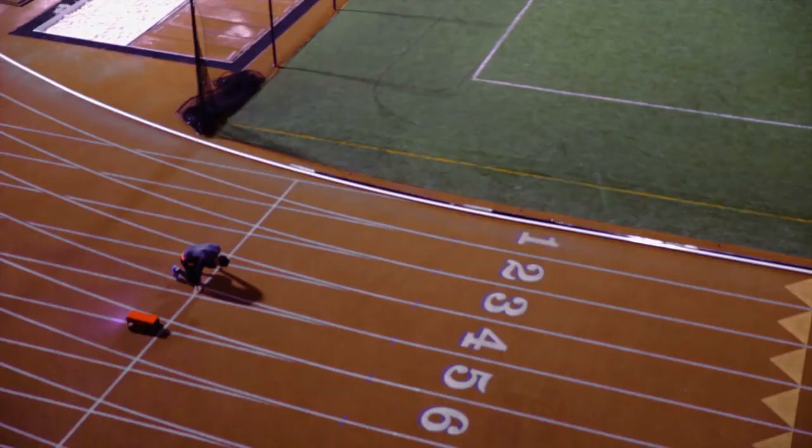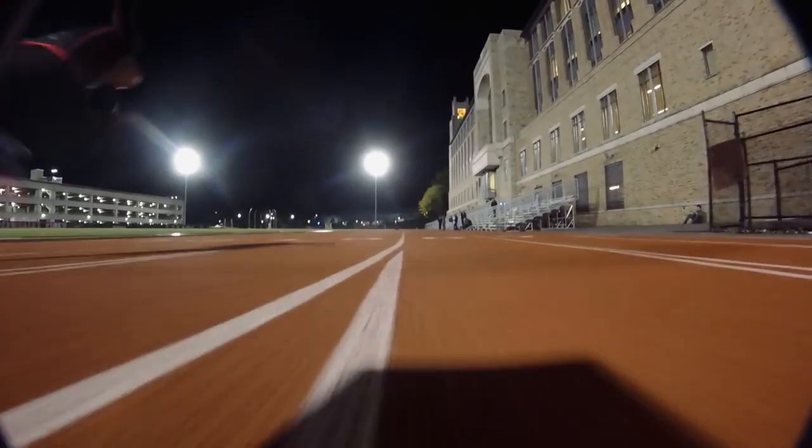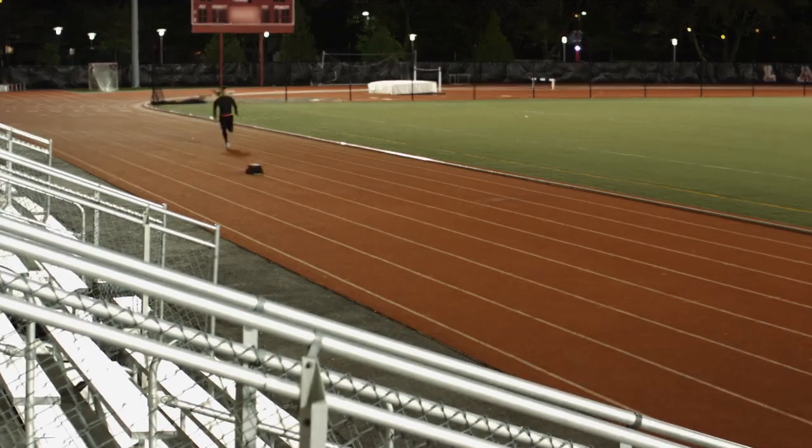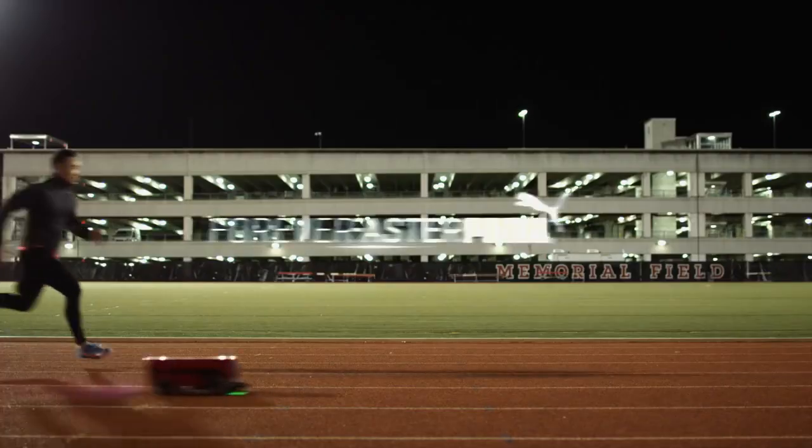The BeatBot isn't just advancing how Puma athletes train, it's changing how they win, and reinforcing everything Puma stands for, inspiring runners to be forever faster.